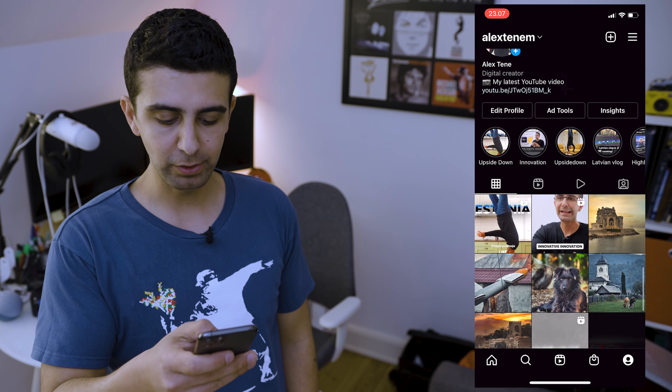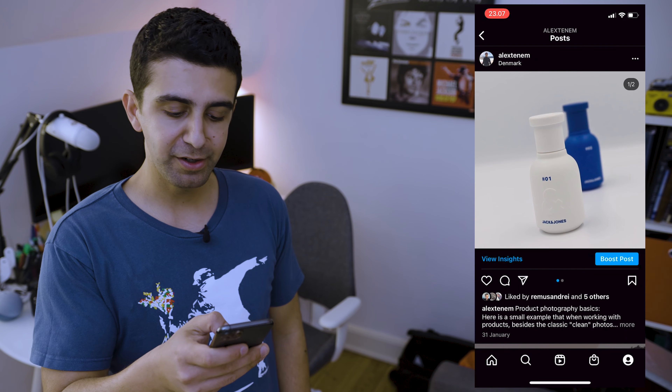Let's cut it out. So a couple of months ago I posted this on Instagram — two pictures of two Jack & Jones perfumes in different settings. I just wanted to show that product photography can mean a lot of things depending on what you want to use it for, and that a little bit of research goes a long way when working with products — in my case, the reason I chose a denim jacket in my second picture.